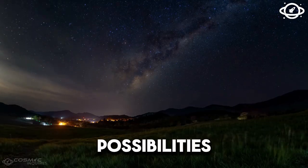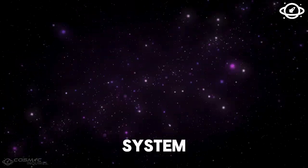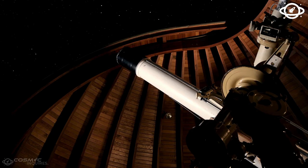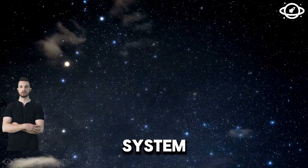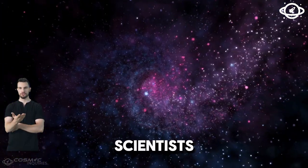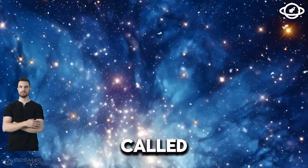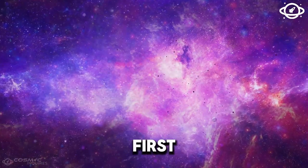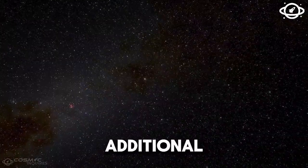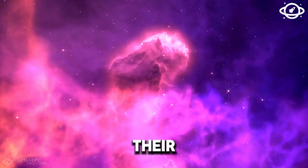After arriving at Proxima Centauri, mankind would have an entire star system to explore. Exoplanets are planets outside our solar system, and thousands have already been discovered. In 1992, scientists made the first official findings of planets circling a particular class of neutron star called a pulsar. Three years later, the first planet revolving around a star similar to the sun was found. Since then, numerous additional planets have been discovered, including several Earth-sized worlds within the habitable zones of their stars.